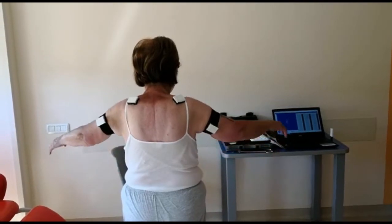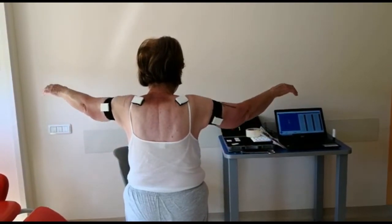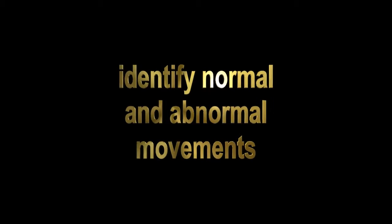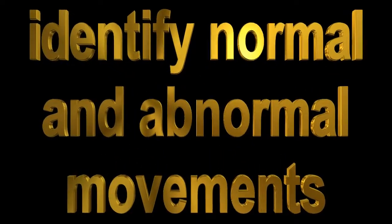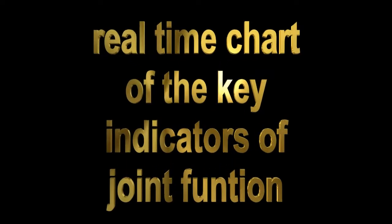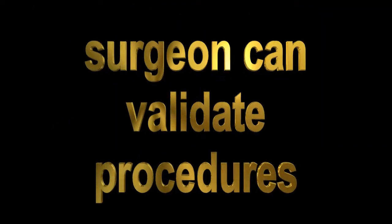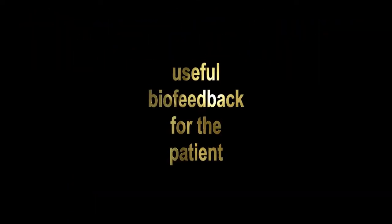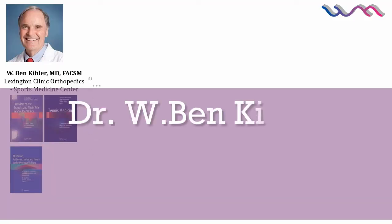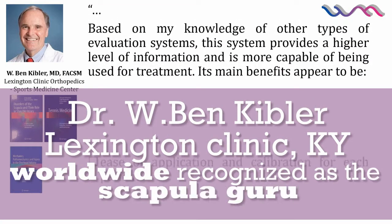How can ShowMotion help improve quality in orthopedics? In a five-minute session, ShowMotion captures, displays, and records a patient's current joint function. The software identifies normal and abnormal movements and provides a real-time chart of the key indicators of joint function. Surgeons can validate their procedure, therapists have immediate feedback for their therapy, and a patient has an incentive because they can actually see their progress.